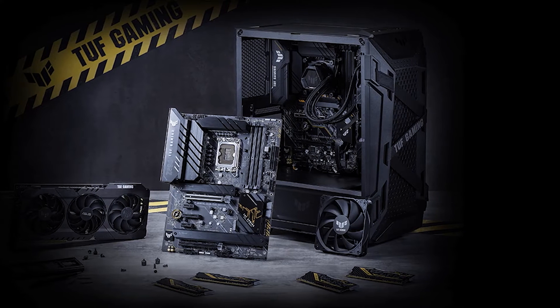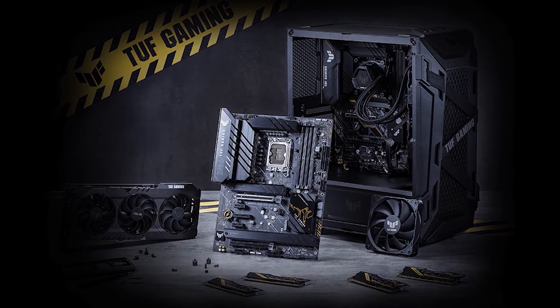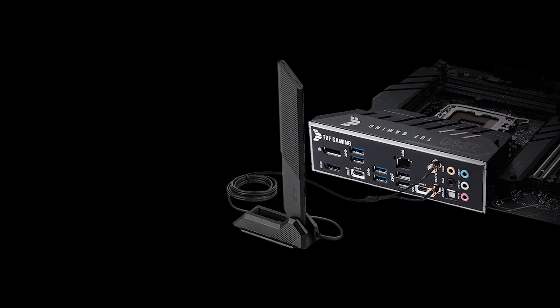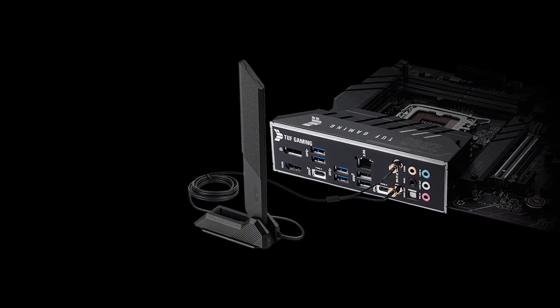Conclusively, the TUF Z690 Plus Wi-Fi is a great low-cost option for gamers who want value and performance without sacrificing their pockets. The board delivers what it promises, which means you won't be disappointed with this purchase.